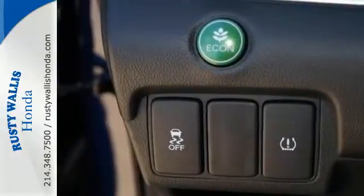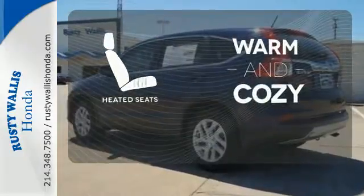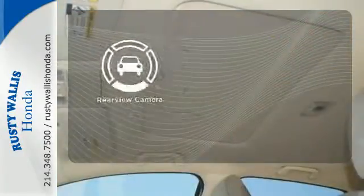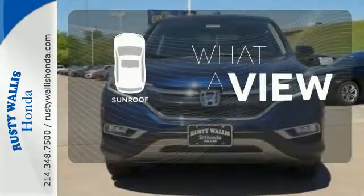See more of what's behind you with the multi-angle rear-view camera. Wrap yourself in the comfort of heated seats. The sunroof gives you fresh air for your drive.